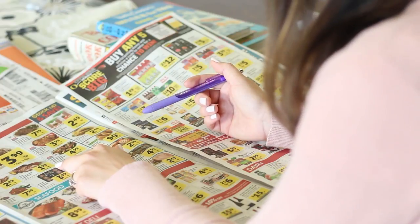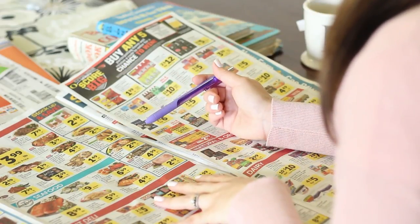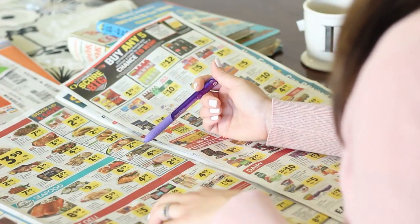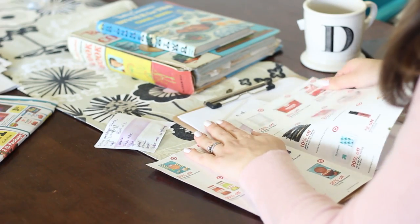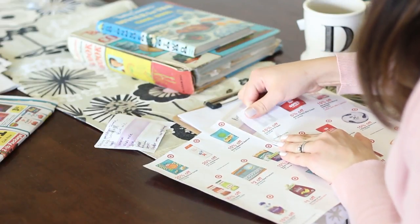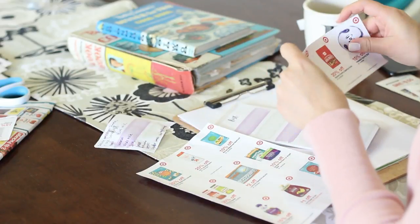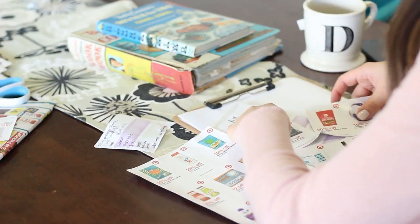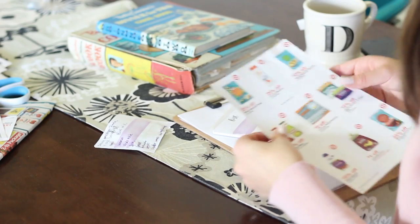For example, chicken breast was super cheap at Safeway this week, so I made sure to circle that. Everything else in the ad was stuff I already had on hand. I also got a coupon booklet from Target and only save the ones for things I'll actually use. Now that I'm a stay-at-home mom, I do try to shop on a budget — we've cut our grocery spending from about a hundred dollars a week down to sixty to seventy dollars.